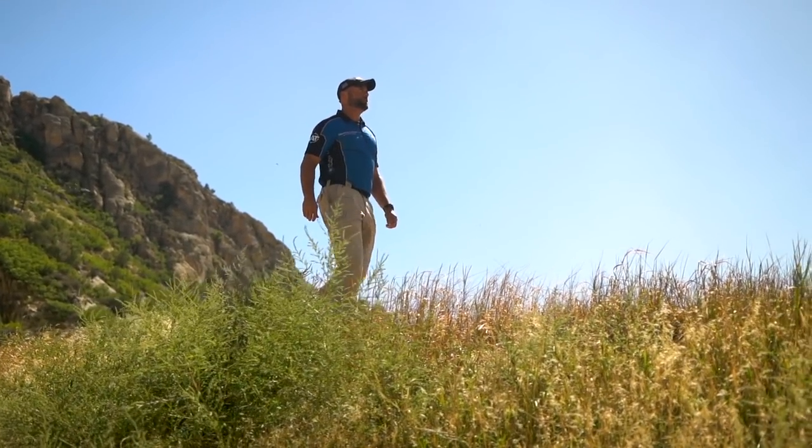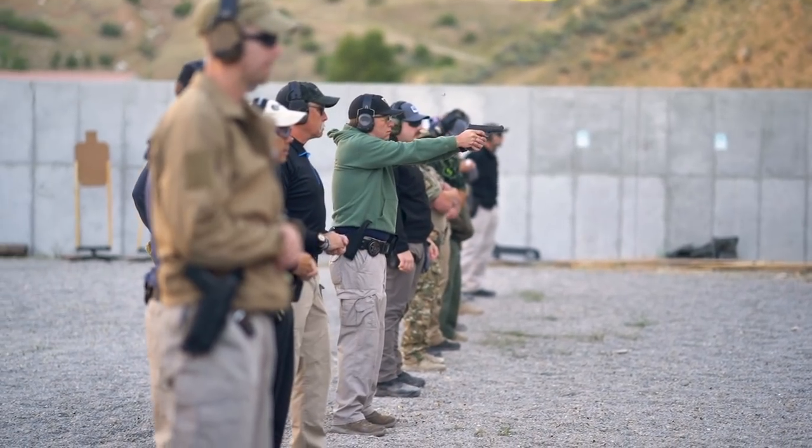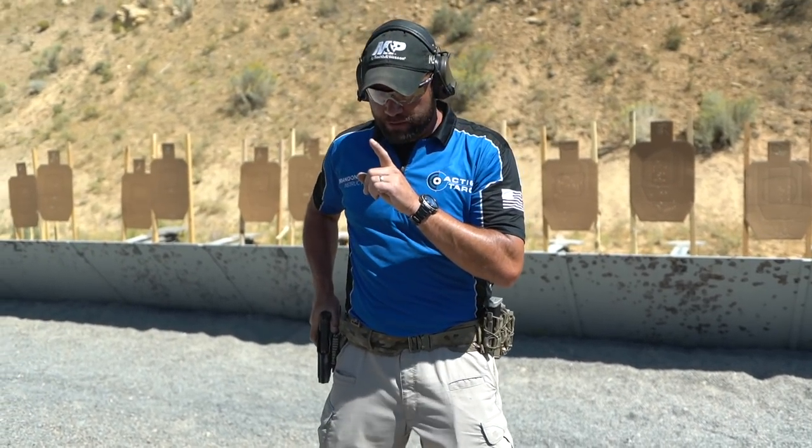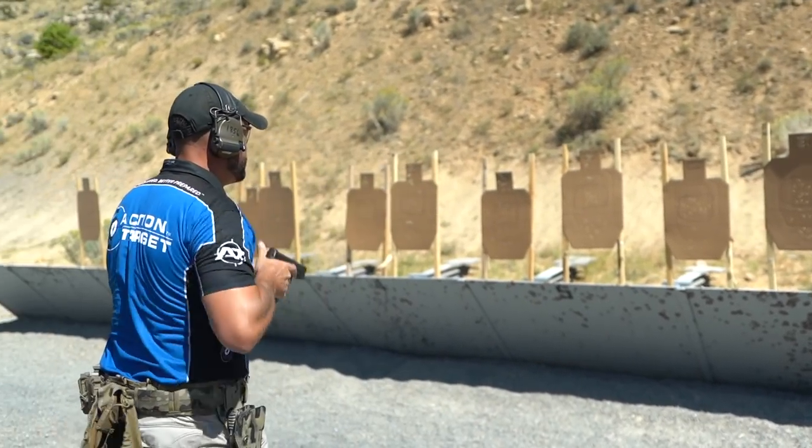My name is Brandon Wright. I'm a regional law enforcement manager with Smith & Wesson. I started law enforcement in 1998 as a DOD firearms tactics instructor, and I shoot professionally for Team Smith & Wesson. I'm only measuring the time it takes to react and get out of the holster — and that was an A-Zone hit too.